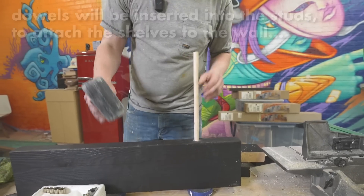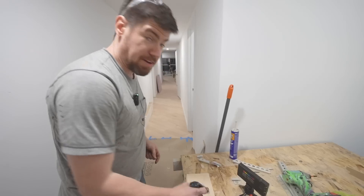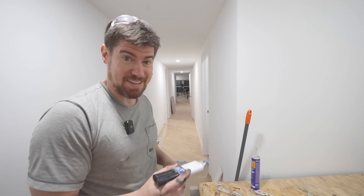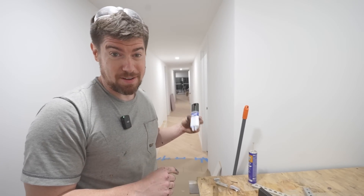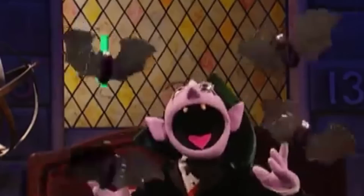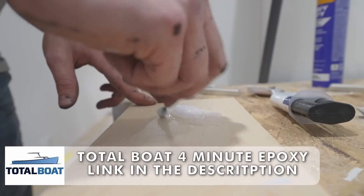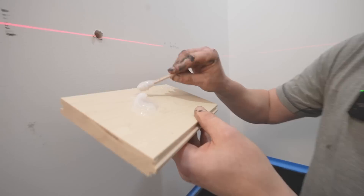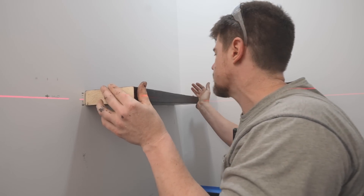Pretty straight cut. Now we're mixing some epoxy to fill the hole in the wall so it gets nice and rigid. We're trying TotalBoat 4-minute epoxy — we just lob a bunch of it in there.